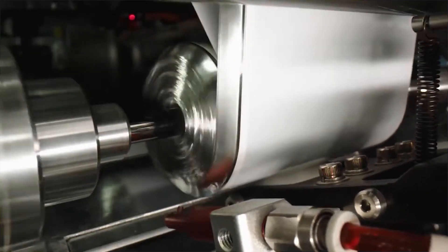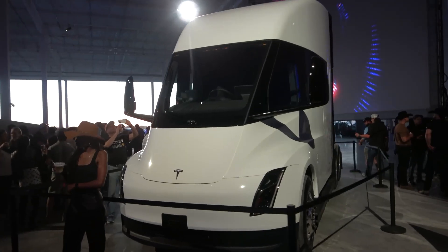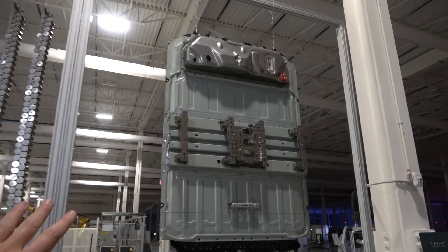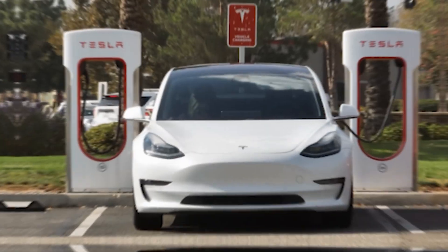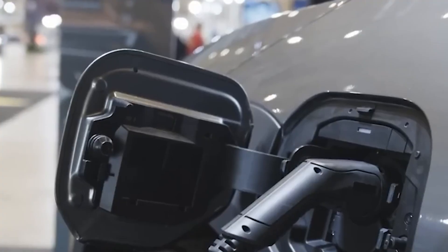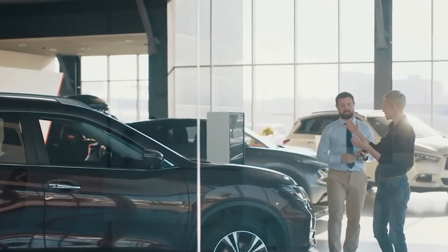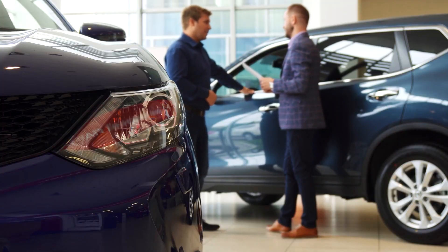The 4680 cell's design also paves the way for faster charging. The smaller size allows for better heat dissipation, a crucial factor during fast charging. Traditional batteries can struggle with heat buildup, leading to slower charging speeds and potential damage. With the 4680 cell, Tesla vehicles could potentially see a reduction in charging times by up to 20% or even 30%, spending less time plugged in and more time on the road. Imagine topping up your battery for a decent range extension in just 15 to 20 minutes instead of the usual 30 to 40 minutes.